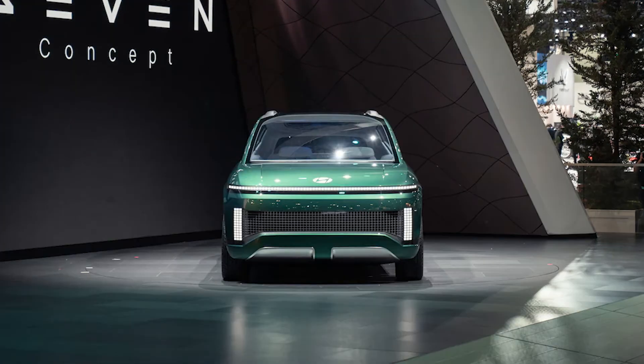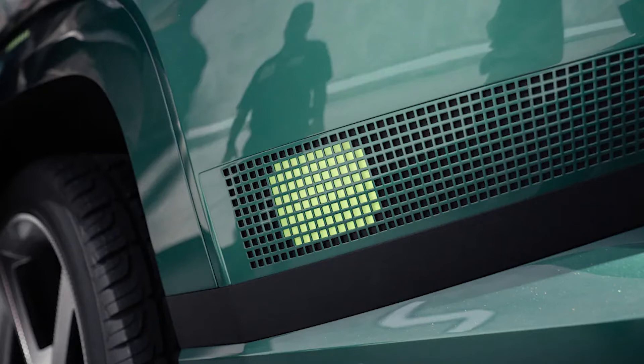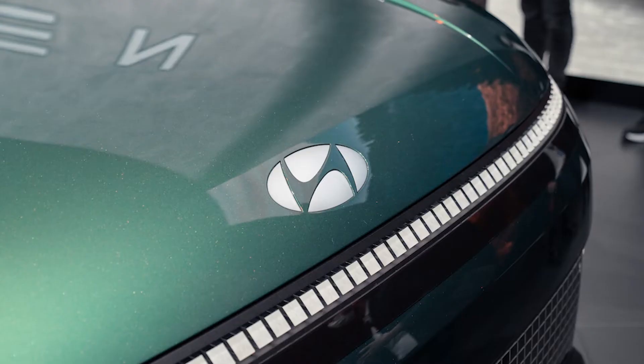Although the 7 concept has a lounge-like interior and coach doors, the version that goes on sale will have a normal interior with a steering wheel. We expect its cabin to borrow some of the Ioniq 5's details.